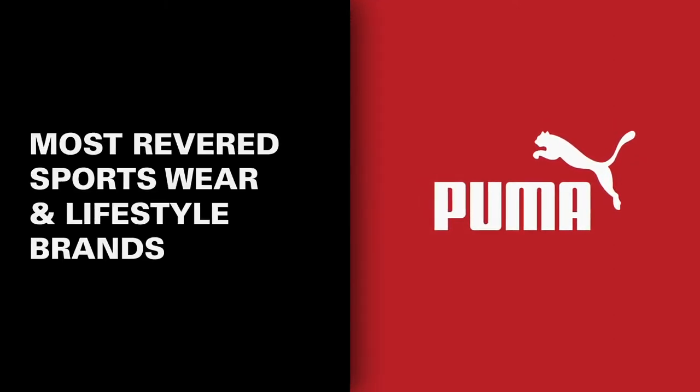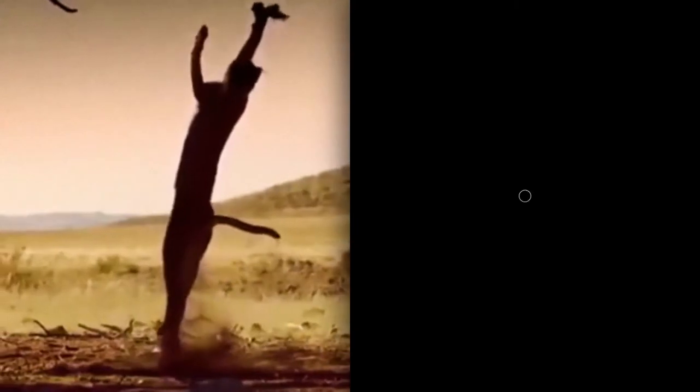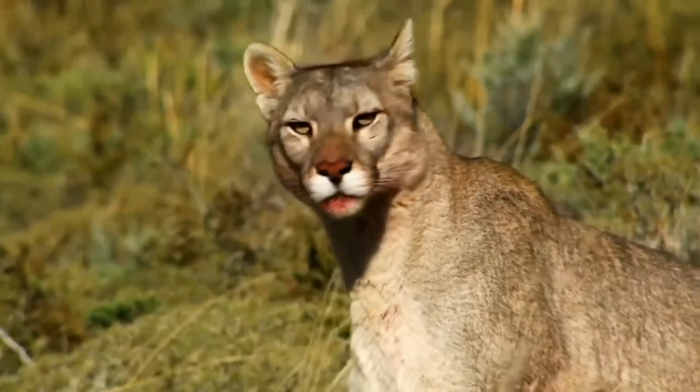Today, Puma remains one of the world's most revered sportswear and lifestyle brands. Its number one logo and Formstrip branding are as recognizable as the Nike swoosh or the McDonald's golden arches. Like its feline inspiration, it has adapted to changing times and different environments, and to this day remains a big cat in the sportswear jungle.